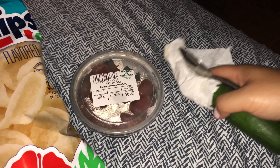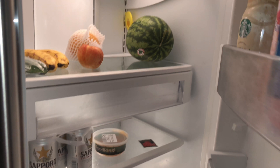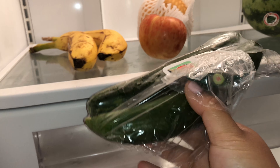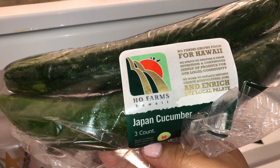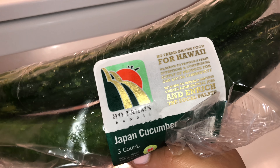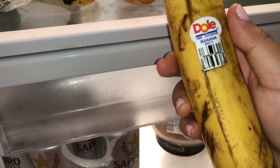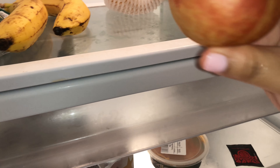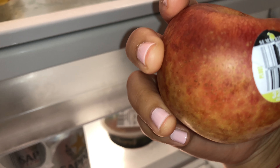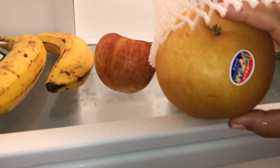We also got a Japanese cucumber that I ate last night. Let me show you what kind of food we bought — our groceries. This is the Japanese cucumber we got, grown in Hawaii. I think a lot of this stuff is from Hawaii. This is just a regular Dole banana but it's from Ecuador. And we got a Dargata Asian pear — looks like it's from Korea or something like that.